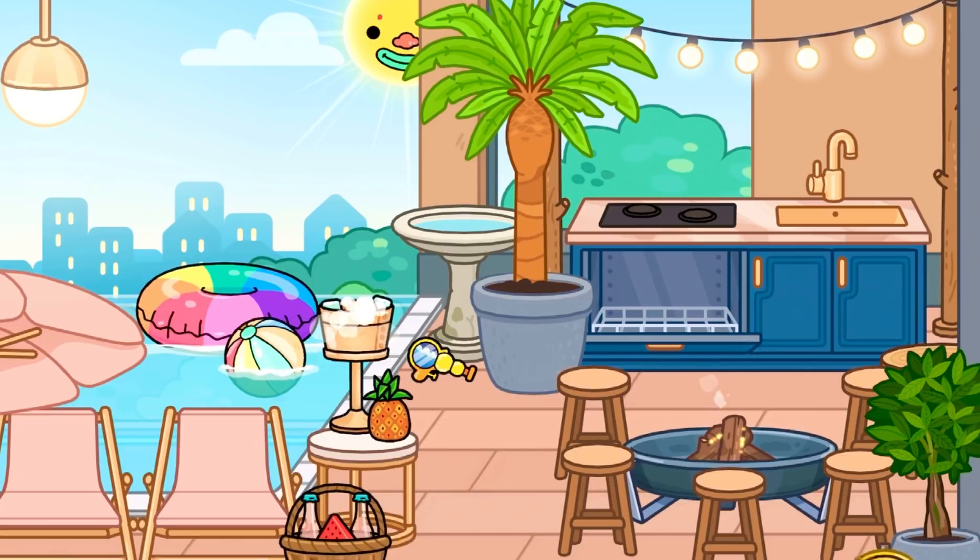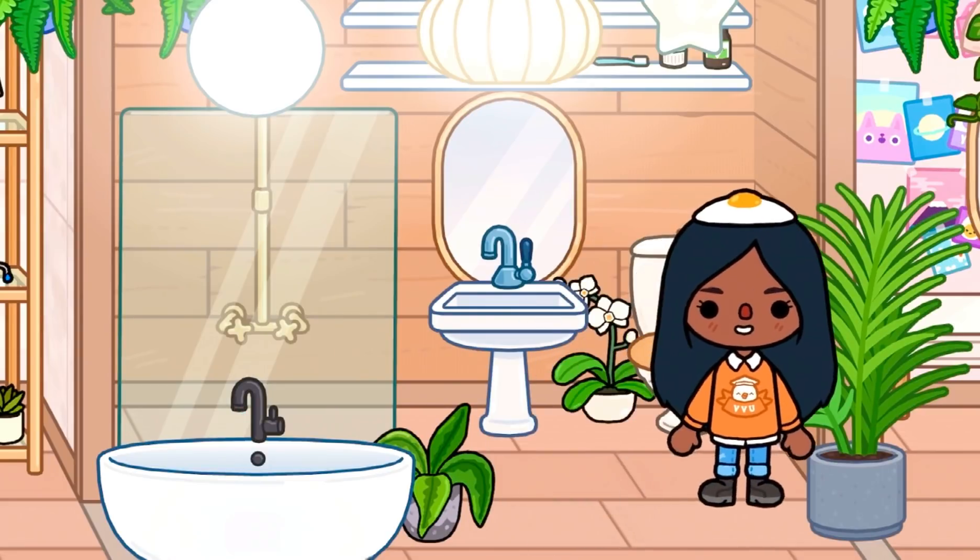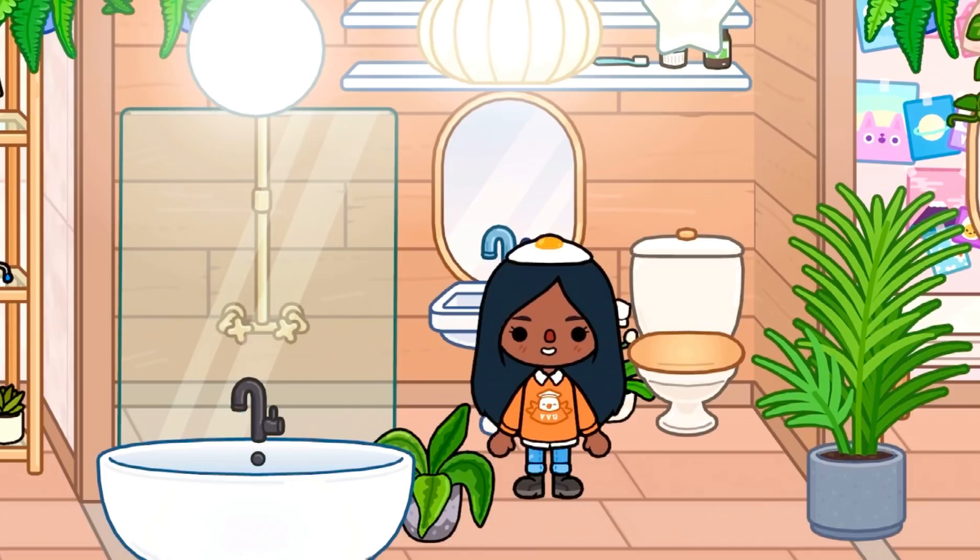Over here is going to be the kids' bathroom. They still have to share, but at least it looks nice. Back over here is the toilet and the shower. It kind of looks the same as the downstairs bathroom — me and Ethan's — but it's just a bit smaller.